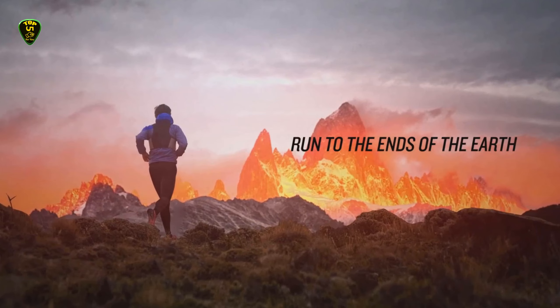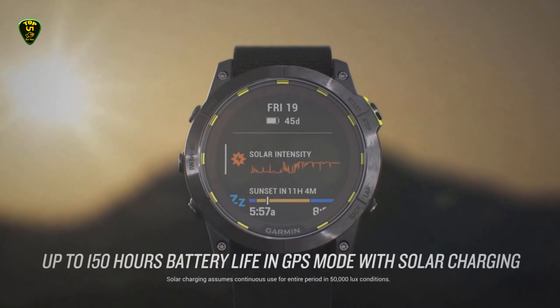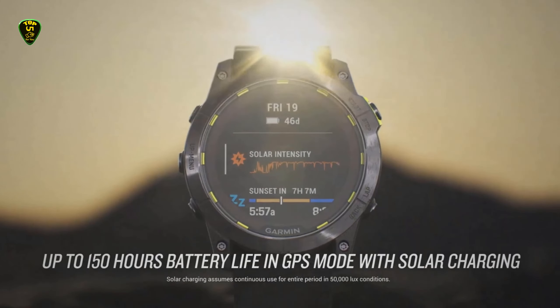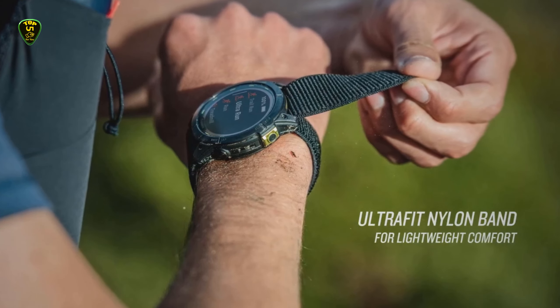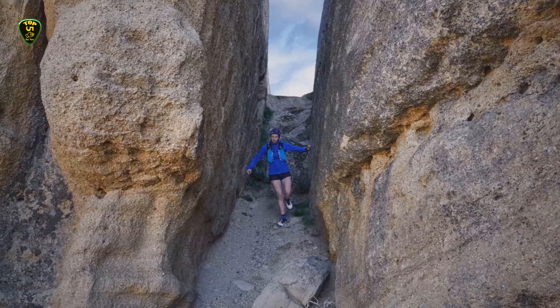With a massive 150-hour battery life even with GPS mode activated, you'll be able to navigate confidently through ultra-marathons and other hardcore races without worrying about losing power. Without GPS, you can expect a massive 46 days of use before it needs a charge.